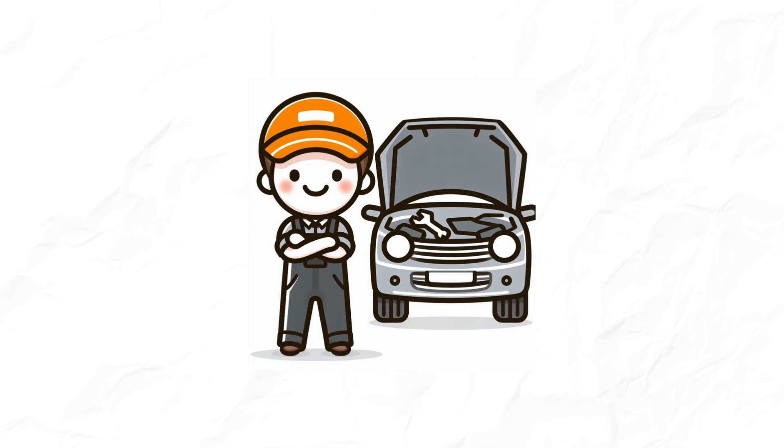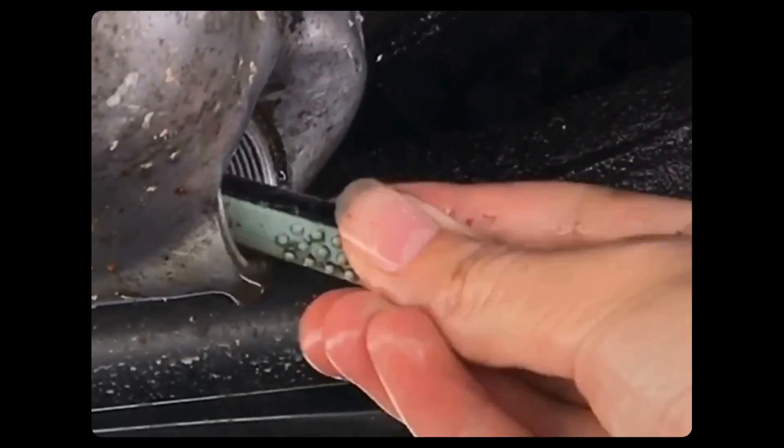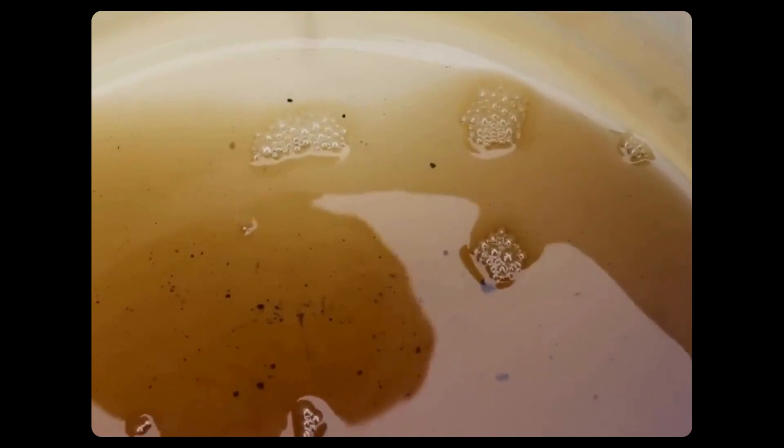I'll not only show you how to diagnose the problem, but also reveal effective ways to clear those stubborn blockages and restore smooth oil flow.